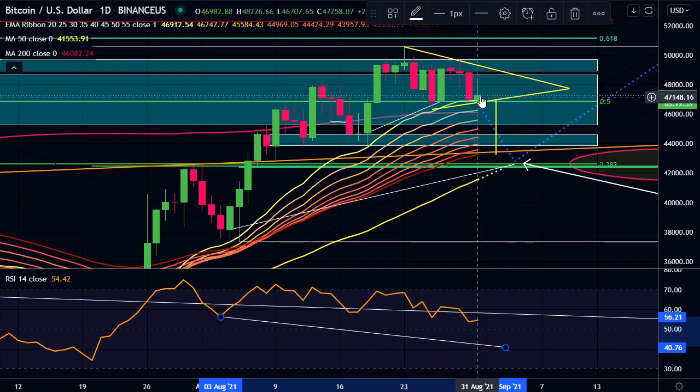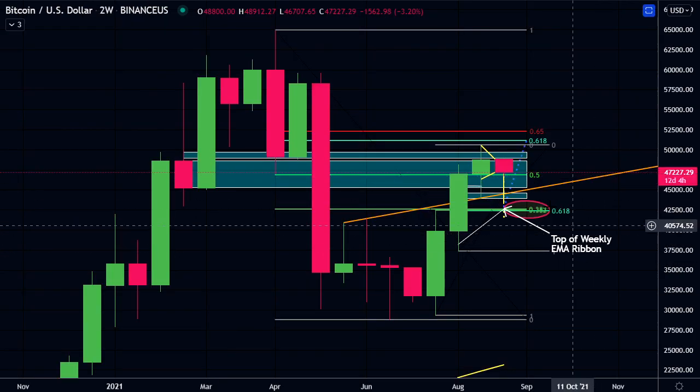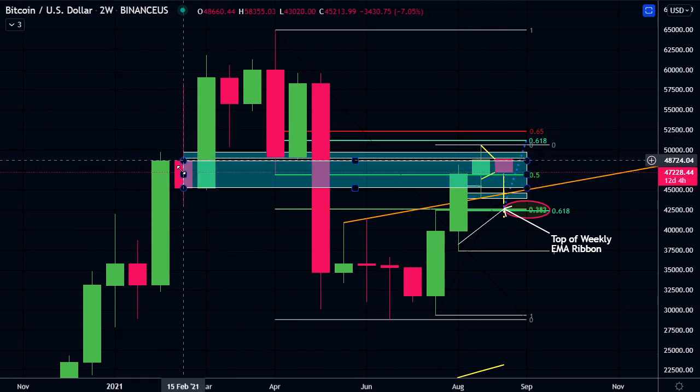We are currently being supported by the daily EMA ribbon, so we could possibly even bounce here and break the top of this triangle and move higher. But personally, I think we're getting a lot of selling pressure here. Whenever we move up, we're getting sold back down, and I think Bitcoin needs to find more liquidity lower down before it can have a decent bounce. In last week's video we were talking about these order blocks on the two-week, this bigger order block here.